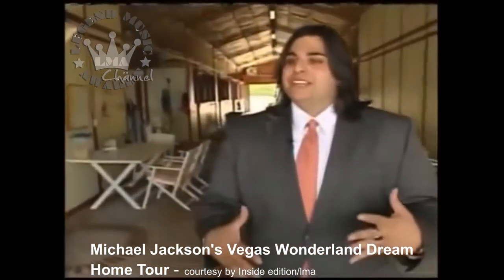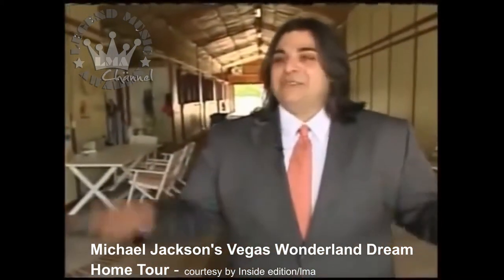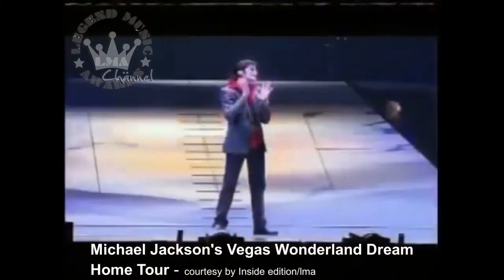When the kids walked in here, little Blanket told Michael, he said, 'Daddy, Daddy, we found the house, we're buying this house.' And Michael just started laughing because it literally had everything they were looking for.